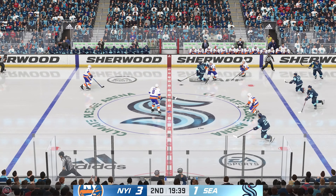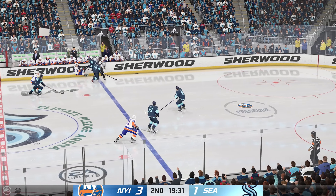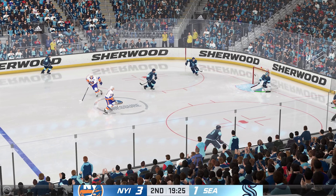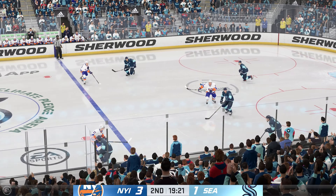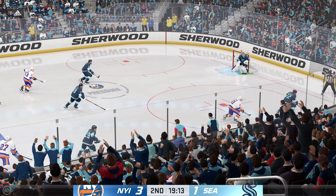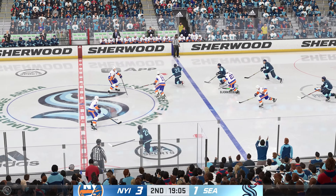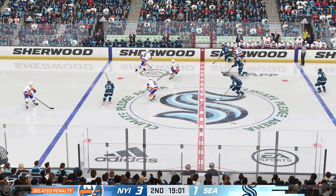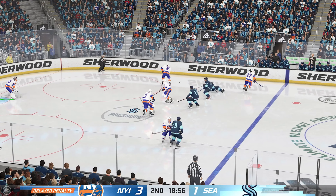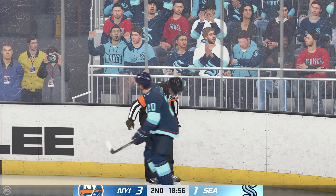Still keeps a hold of it. Puck picked up by Lee. Dropped him! The Kraken have gained control of the puck along the wall. Grabbed along the board by Lee. Seattle's looking to break out of their own end. Bjorkstrand's taken down to the ice — we've got a penalty coming up. Here comes the official's decision. Lee's been nabbed for tripping.